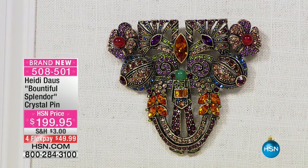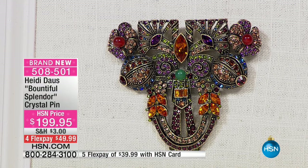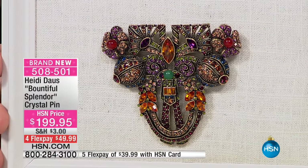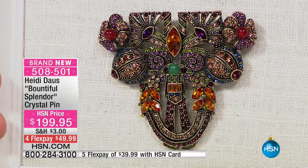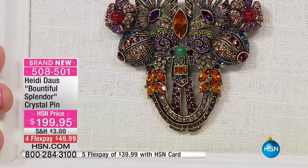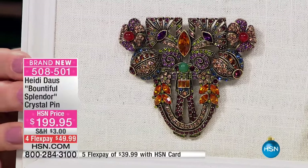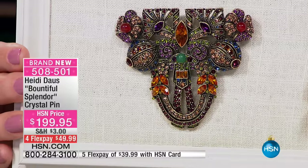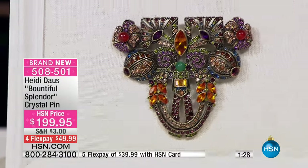We're going to move right into a brand new piece. This is called the Bountiful Splendor Crystal Pin. That is gorgeous. Heidi, you actually used real aventurine and carnelian beads in here. Indeed. And it's really very ultimately art deco. This is a big, beautiful brooch — that's no little shrinking violet pin. The workmanship here is truly spectacular. All Swarovski crystal is set in there one by one. You have baguettes and different sizes of navettes, and cabochons that are absolutely gorgeous.